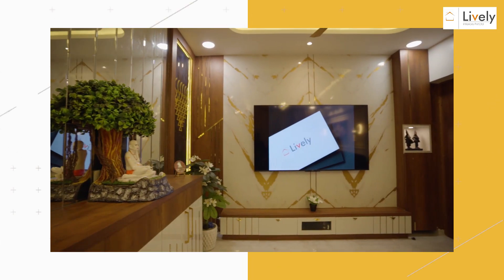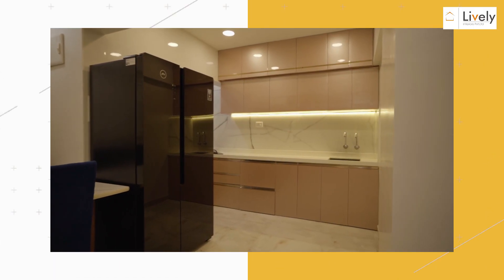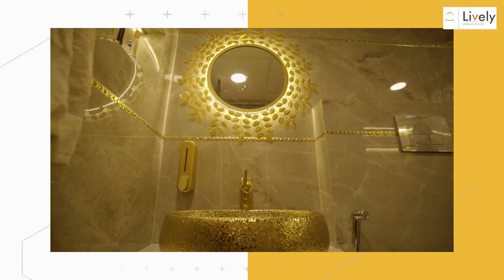Hello, welcome to Lively Interiors. I'm Samiksha, Senior Head of Lively Interiors. Today I'll take you through my golden home. The elements used here strike a balance of modern tone along with the golden accessories which we are highlighting.